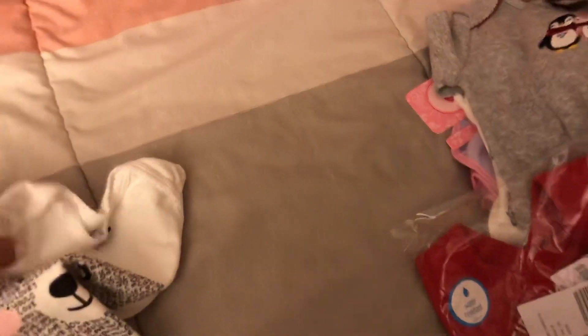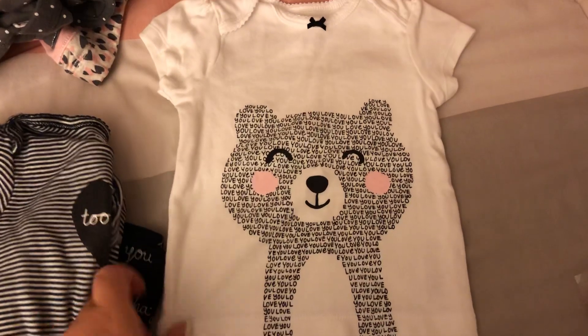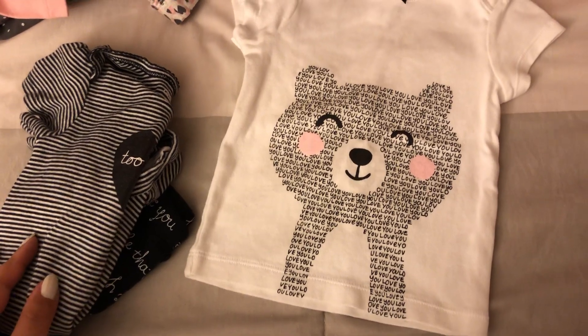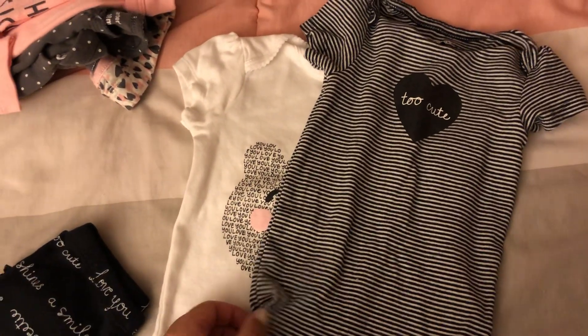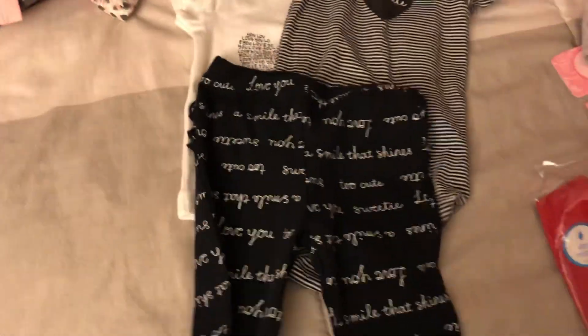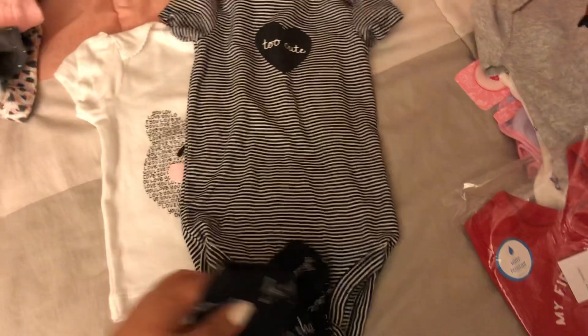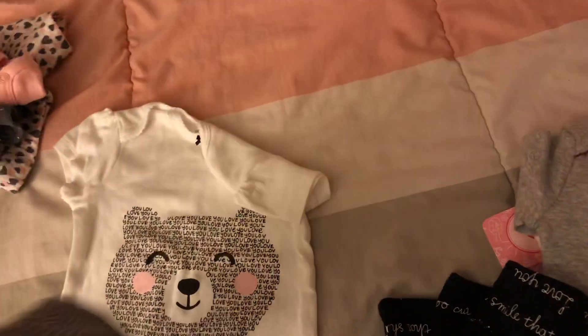Another three-piece set I got in store — I found these in the clearance section. It comes with a t-shirt that has a bear and says 'I Love You,' then a bodysuit that says 'Too Cute.' And I absolutely love the pants that come with it — they have little writings like 'I love you,' 'too cute,' and 'smile,' plus ruffle detailing. Super adorable. The biggest size I could find in this was 12 months.